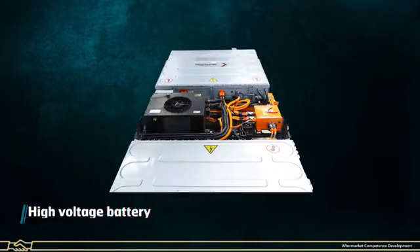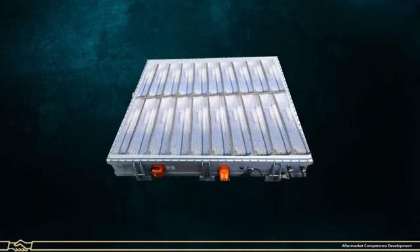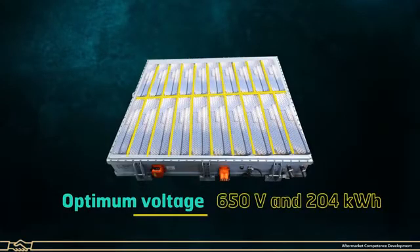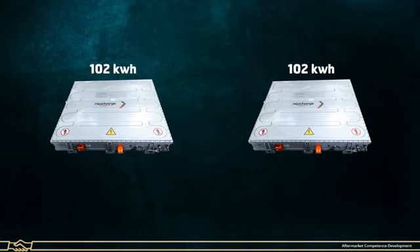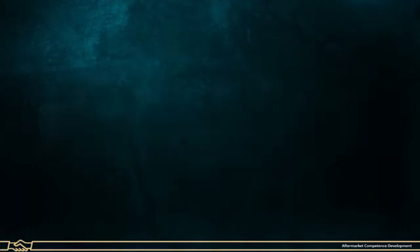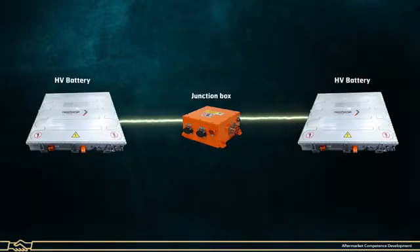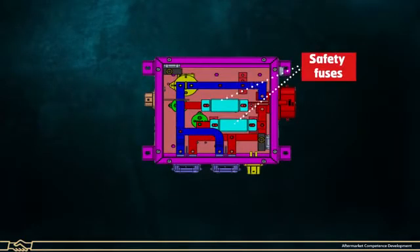High Voltage Battery: Two High Voltage Batteries are provided in the vehicle. Each High Voltage Battery consists of multiple lithium-ion modules and cells connected in series to get an optimum voltage of 650 volts and power of 204 kilowatt hour. Each battery power rating is 102 kilowatt hour. It also transmits power supply to PDU, AC system and battery chiller. It consists of high voltage safety fuses and contactors.